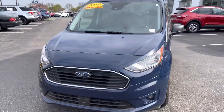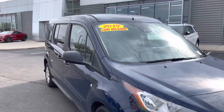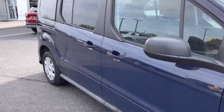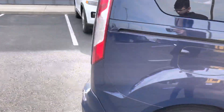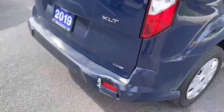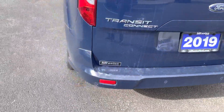Hello, my name is Amar and I'm going to be doing a quick video walk around on our 2019 Ford Transit. This is an XLT trim level, a nice blue color. Looks like there's some damage on that rear bumper there.